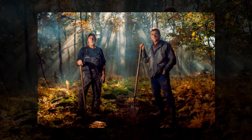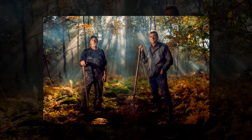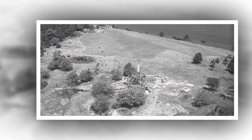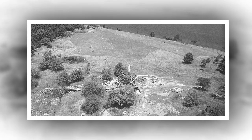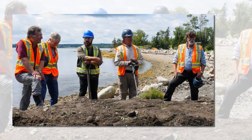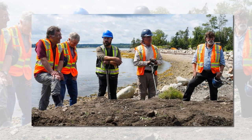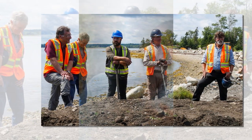Rick Lagina and metal detectorist Gary Drayton started hunting on Lot 5, and they soon uncovered an ancient-looking coin. The pair were super excited because it looked very similar to the half-Roman coin found last year in the same area. That half-coin featured a distinctly Roman design, dated between 300 BC and 600 AD, and was found a mere 30 yards from the new coin.